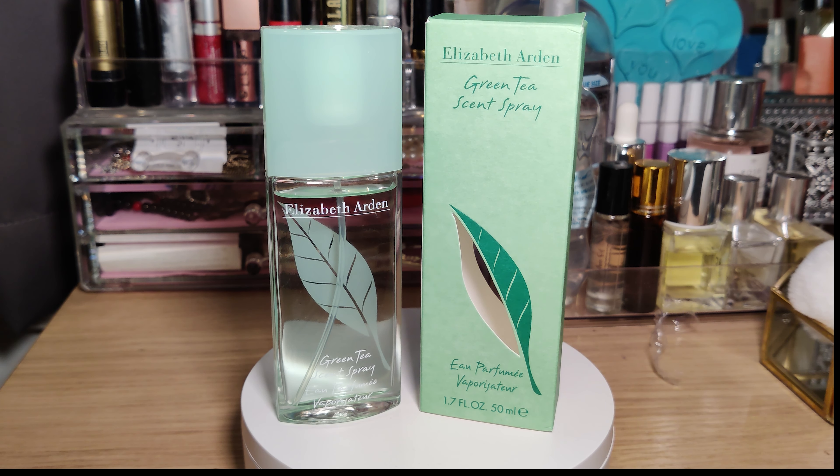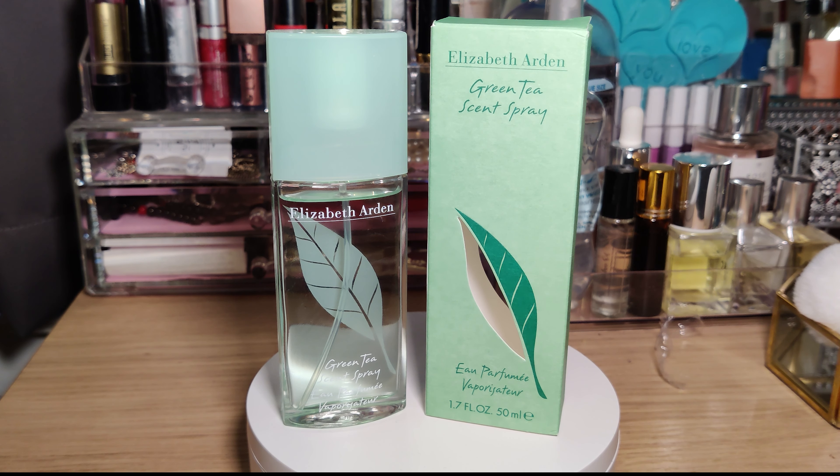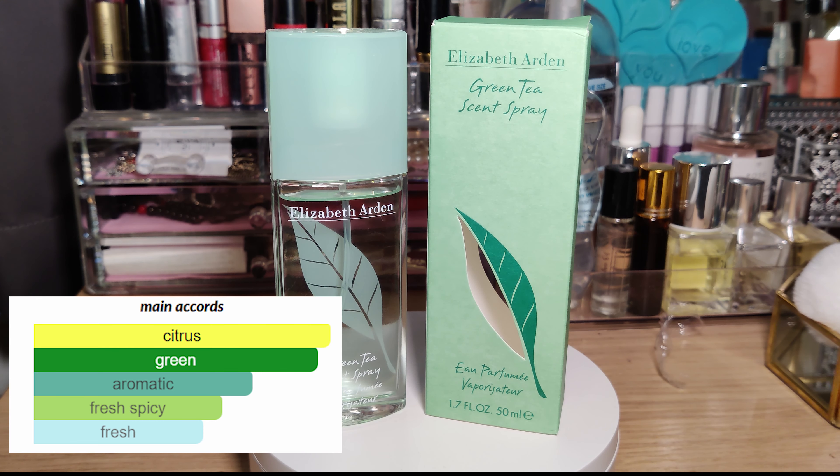The scent was created in 1999 by none other than Francis Kurkdjian. I have a very fond memory of this perfume — my mother used to wear this one quite often, so I do have a bit of a bias to it. I quite love this scent.